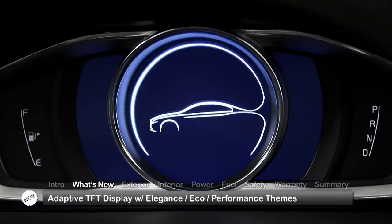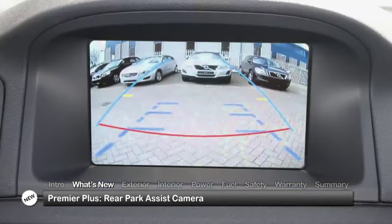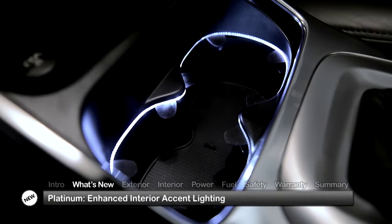Inside, the S80 adds an adaptive digital TFT display instrument cluster with driver-selectable elegance, eco, and performance themes. The Premier Plus trim level gains a rear park assist camera, while the Platinum trim enhances the interior accent lighting.